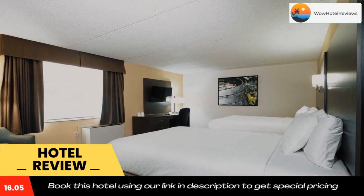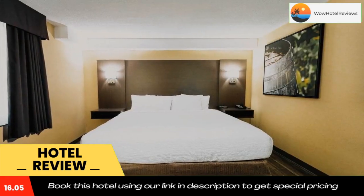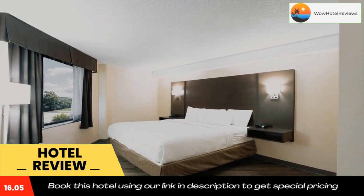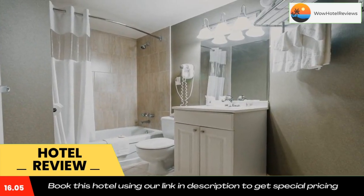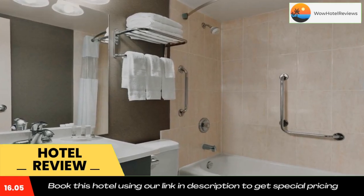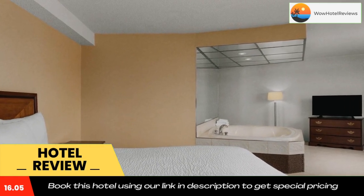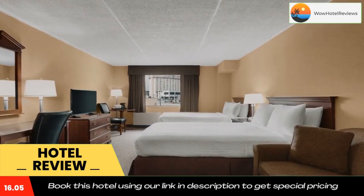Use our link in the description to get a special discount on this hotel. Don't forget to like and subscribe to our channel. Thank you.